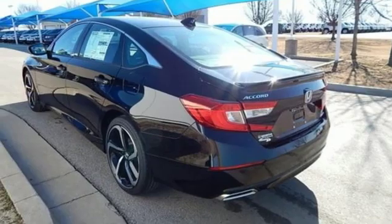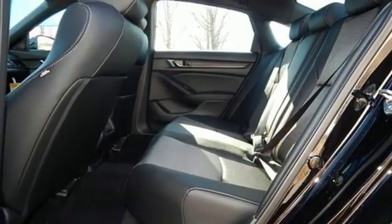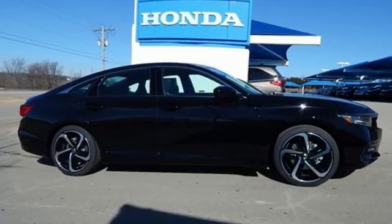Aluminum wheels, gas pressurized shocks, and an intercooled turbo inline four-cylinder engine. Honda's created some of the most admired vehicles on the planet.